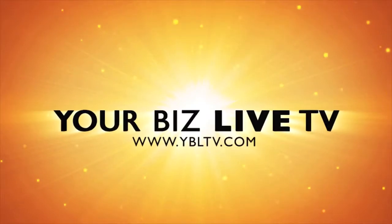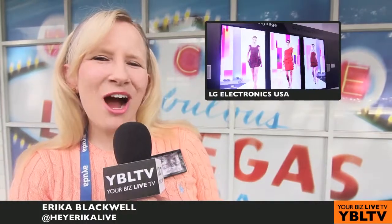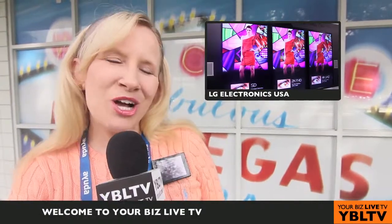You're watching YBL TV. Coming up, let's hear how LG Electronics is raising the standard of digital signage in commercial LED displays with IPS technology. Please welcome Dan Smith, Director of Sales Commercial Display.